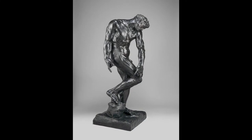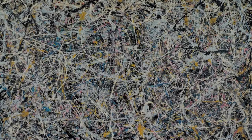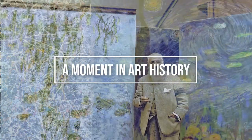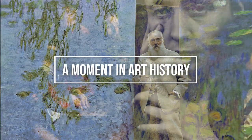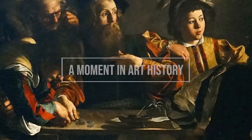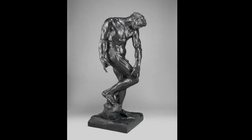Today's artwork is Adam by Auguste Rodin. This familiar sculpture of a contorted, tortured Adam first appeared as a standalone piece at the Paris Salon in 1881 under the title The Creation of Man.